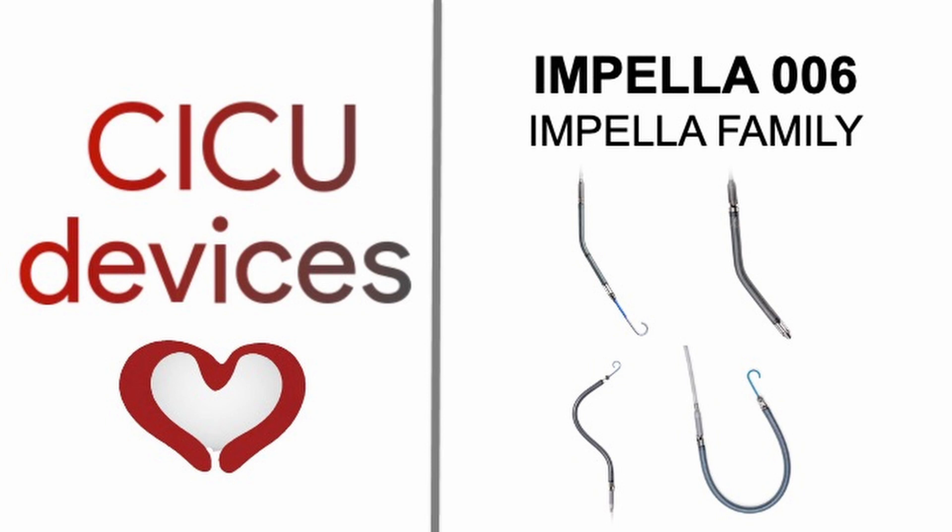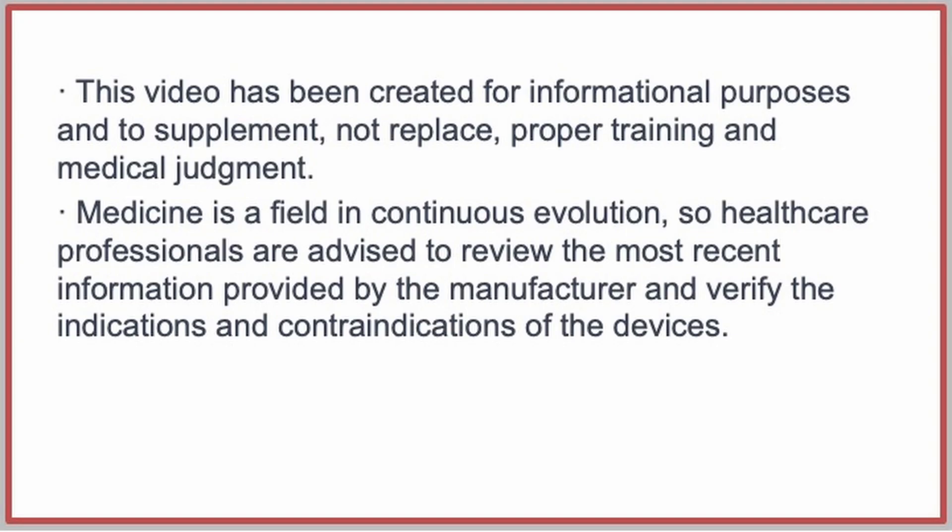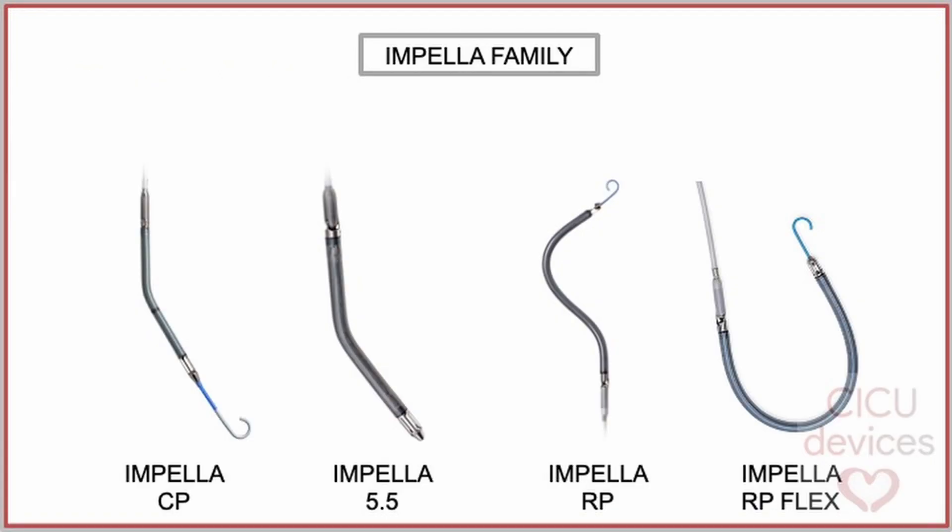CICU Devices: Impella Family. Nowadays, we can say that the Impella catheters available for use in clinical practice are for left ventricle support — Impella CP and Impella 5.5 — and for right ventricle support — Impella RP and Impella RP Flex.